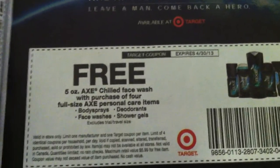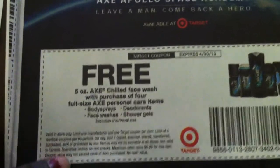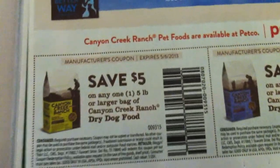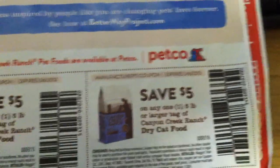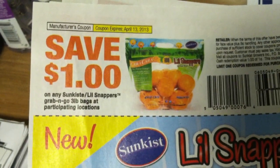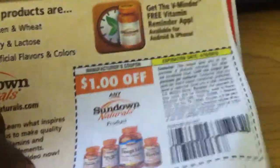This is a Target coupon — free five-ounce AXE Chill face wash when you purchase four full-size AXE personal care items, either body sprays, deodorants, face washes, or shower gels; excludes travel size. Save $5 on any one five-pound bag or larger of Canyon Creek Ranch dry dog food. Save $5 on any one pound or larger bag of Canyon Creek Ranch dry cat food. Save $1 on any one Sun Kiss Little Snappers grab-and-go three-pound bags of oranges.